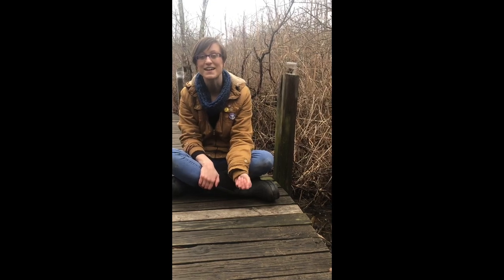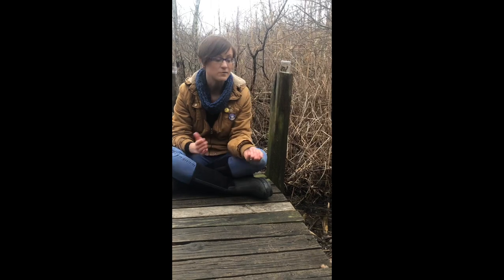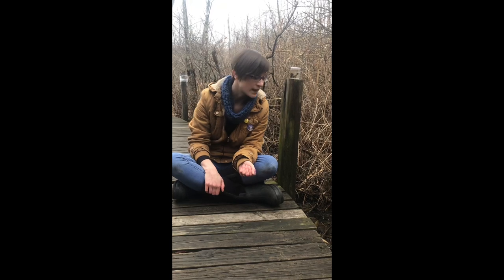Hi everyone, this is Miss Sarah and I'm here on our yellow trail boardwalk that goes over our swamp. Right now it might not look like there's a lot happening, but we wanted to share with you a really amazing insect that is being very active right now — it's called a caddis fly.